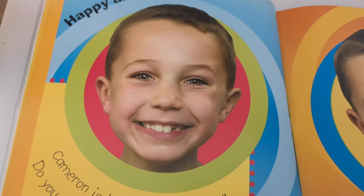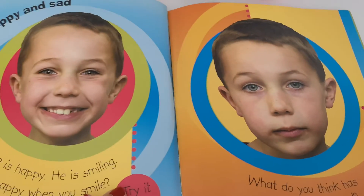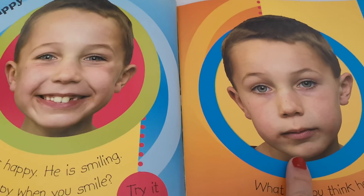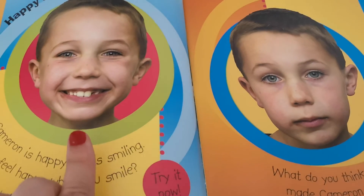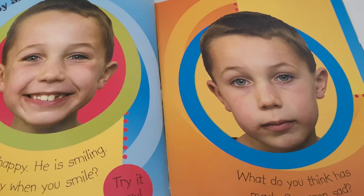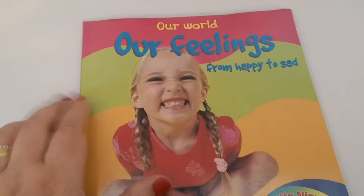On the PowerPoint today there are some pictures of happy and sad and I'd like you to talk to your family about how those pictures make you feel. Can you remember a time when you were happy and a time when you were sad? We're going to use this book again next week to look at some more feelings, but today we are just looking at happy and sad. See if you can talk about what makes you happy and what makes you sad. Well done everyone.